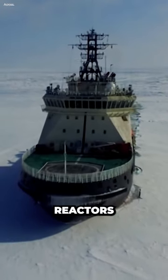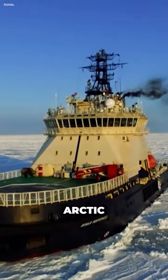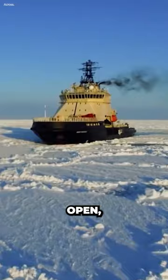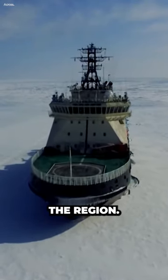These icebreakers are powered by nuclear reactors and can break through ice up to three meters thick. They are essential for Russia's Arctic interests, helping to keep shipping lanes open, supporting scientific research, and providing a strategic advantage in the region.